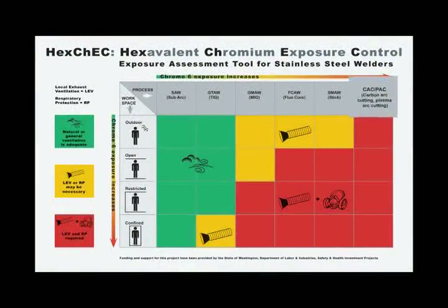Finally, carbon arc and other cutting processes often generate exposure above the Chrome 6 PEL. But cutting is not usually done all day, so full shift exposures may be lower. This depends on what other work you're doing the rest of the shift.